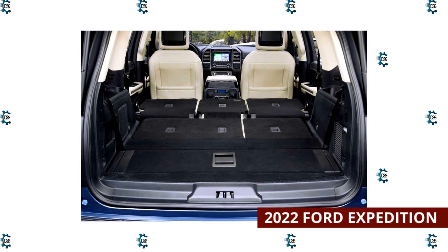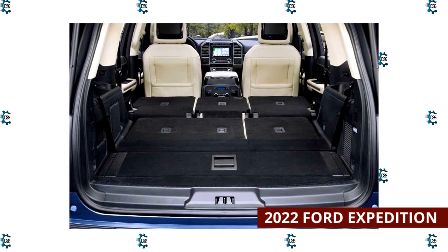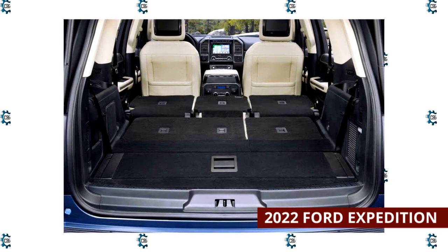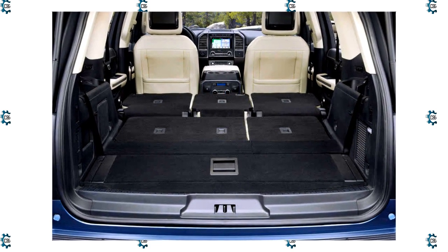The long wheelbase Expedition Max has 34.3 to 36 cubic feet with all seats in use, 73.3 to 79.6 cubic feet with the third row down, and up to 121.5 cubic feet behind the first row.